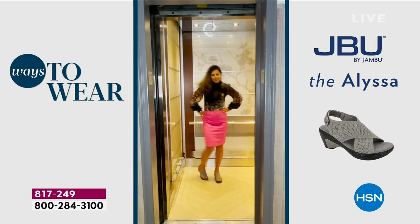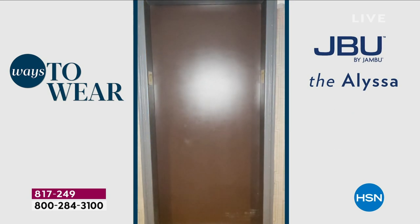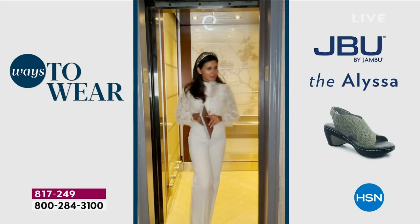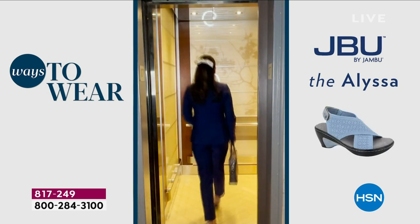Business look, out on the town look — this is our team member Yetzelie in New York. You're noticing all the different ways to make this work, just trousers. Maybe that's Sunday Mass, maybe that's brunch on Sunday. The Alyssa works.